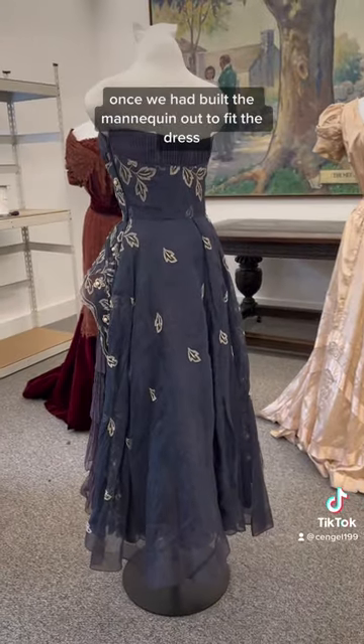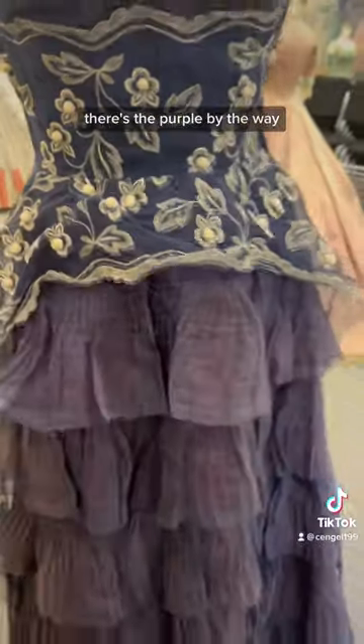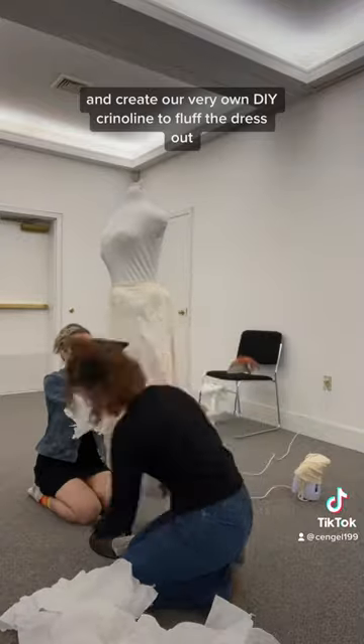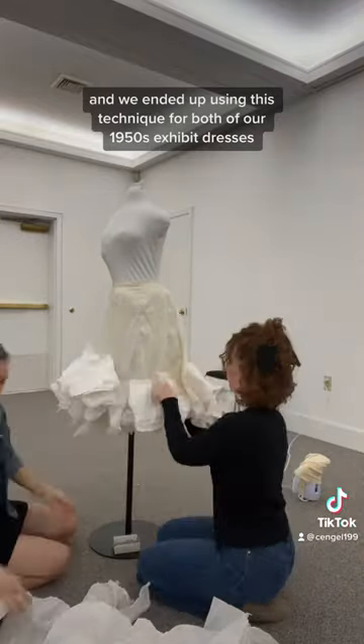Once we had built the mannequin out to fit the dress, we realized she looked a little bit flat. There's the purple, by the way. So we decided to use a petticoat from our storage and create our very own DIY crinoline to fluff the dress out, and we ended up using this technique for both of our 1950s exhibit dresses.